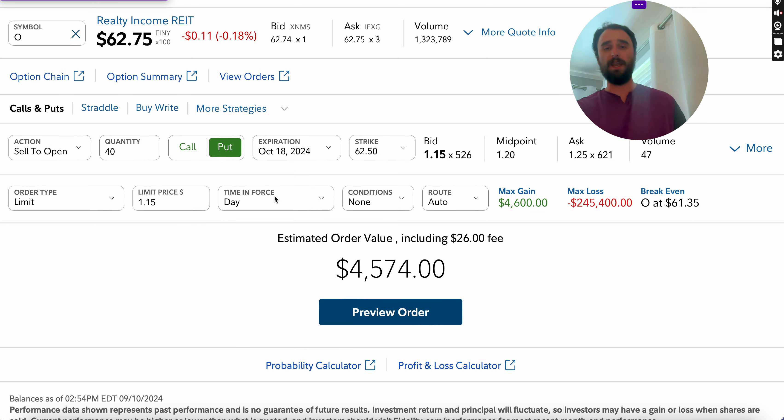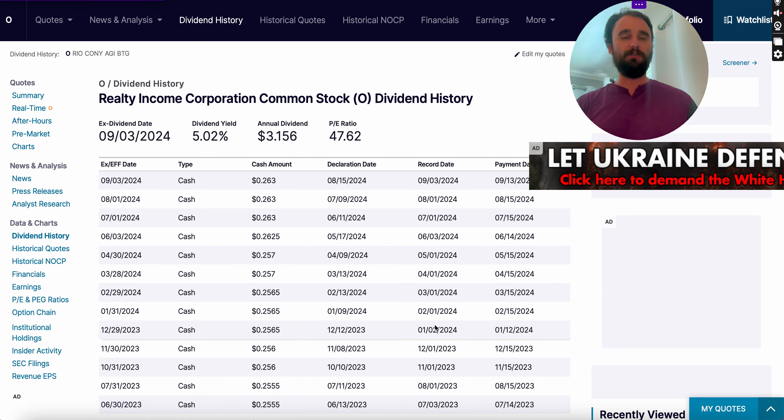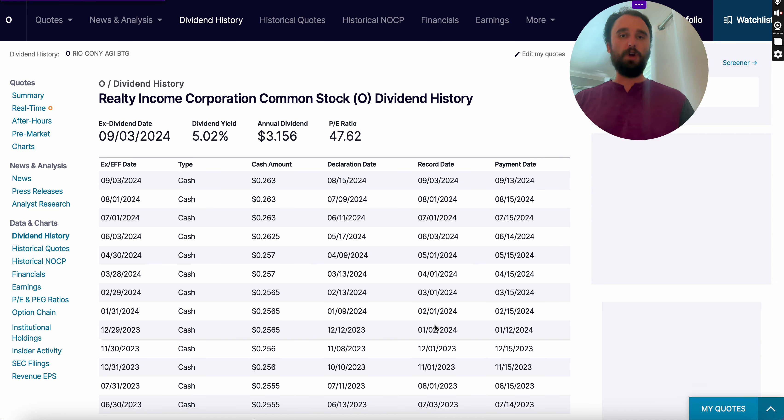Let's say Realty Income drops from $62 down to around $56 or $58. Now you own the stock at $62.50, but you can turn around and sell a covered call at $60 or $62.50. While the stock recovers, you can still collect those monthly dividends at roughly a 5% yield. There are trade-offs and downsides, but the idea is to have continual cash flow rolling in.